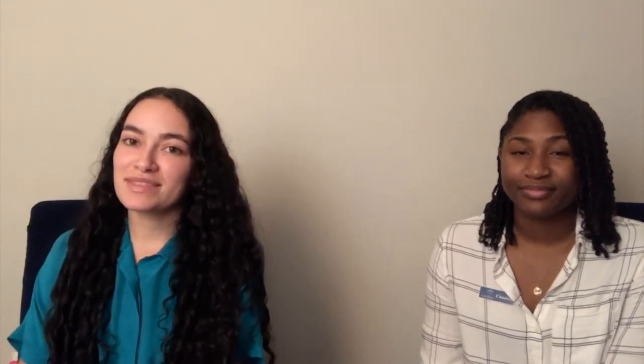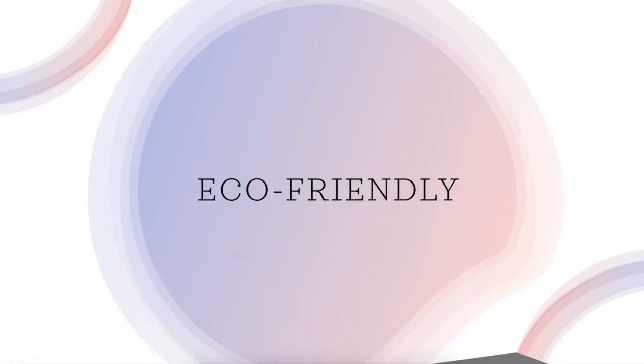Now that we've discussed the downside of fashion today, we can talk about ways you can do your part and live a more sustainable lifestyle — and that is where eco-friendly comes in. Eco-friendly means anything that doesn't harm our environment and that it is renewable and biodegradable. Renewable just means that it can be naturally replaced, like the energy we get from our sun, wind, and water. Biodegradable means that it can be decomposed.